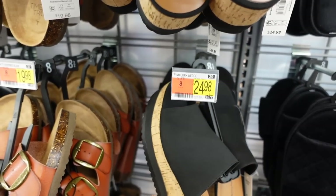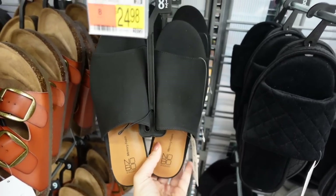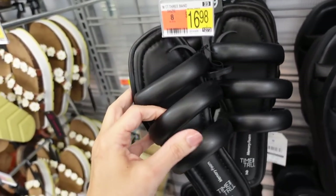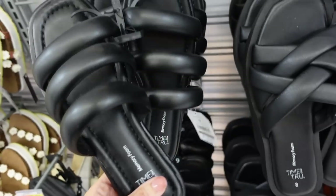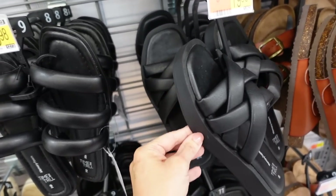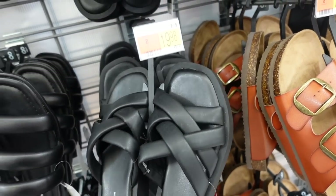Wedges from No Boundaries have a rounded toe, cork bottom, and a strip of rubber with rubber bottoms — $24.98. They also come in a different color online. Little band slide from Time & True has a square toe with three bands — $16.98. They also have a similar style with a little platform, square toe, crisscross detailing with memory foam — $19.98.